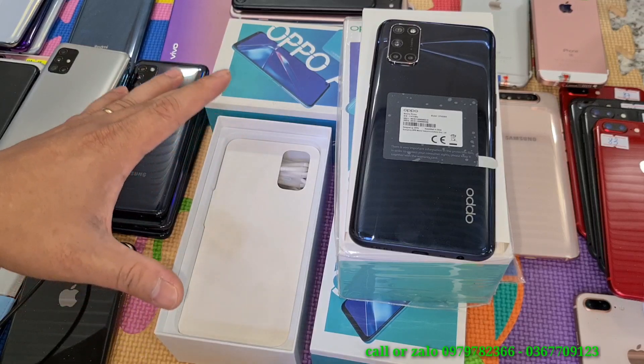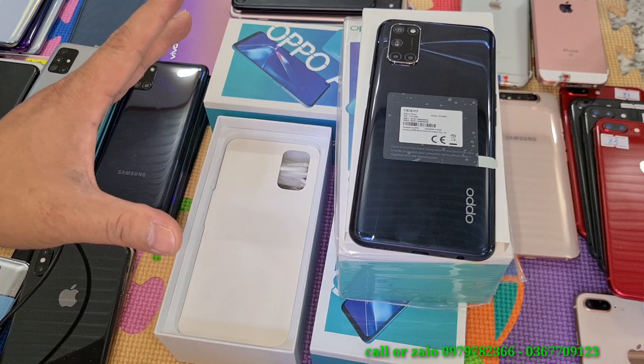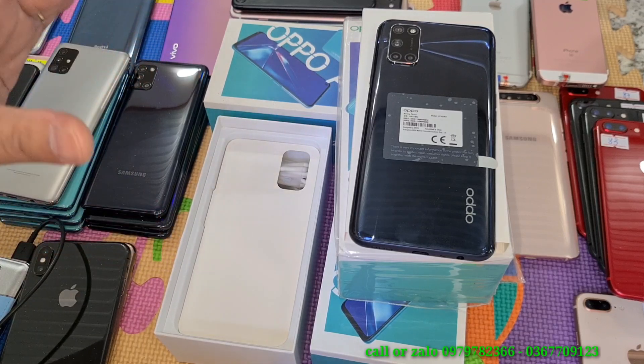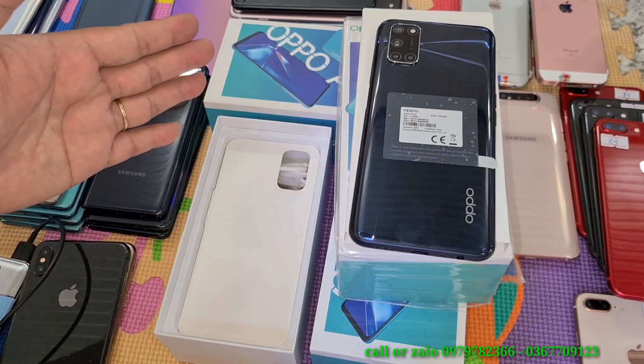Sản phẩm này có RAM 8GB, bộ nhớ 128GB, sử dụng pin 5000mAh, và được trang bị con chip của Mỹ Qualcomm Snapdragon 665 8 nhân, rất là chất.